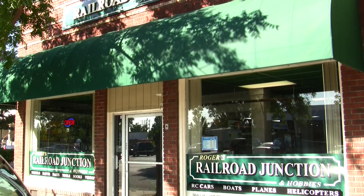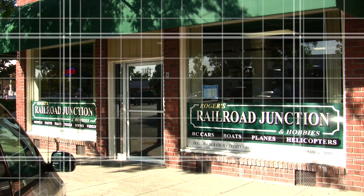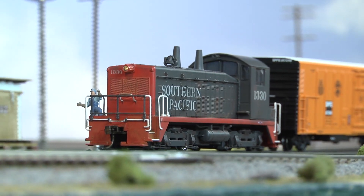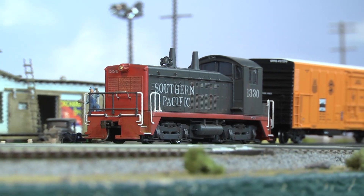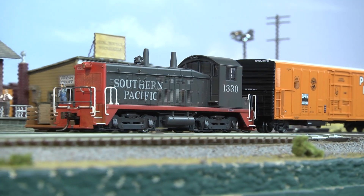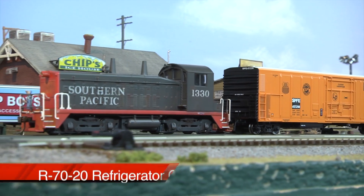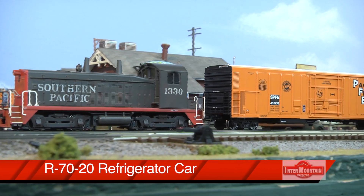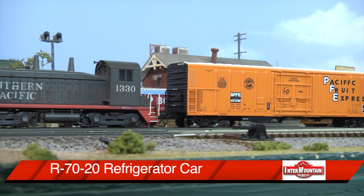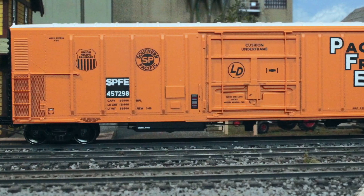We're just going to go ahead and get started jumping out of the gate showing you some of the latest items that have just recently arrived at our store. Here comes our overworked switcher pulling some pretty nice new rolling stock through town, starting with this Intermountain HOR70-20 refrigeration car in Southern Pacific Fruit Express paint scheme, which is also re-stencilled. You can see plenty of these rolling through the valley with all the fruits and vegetables grown in Central and Northern California.